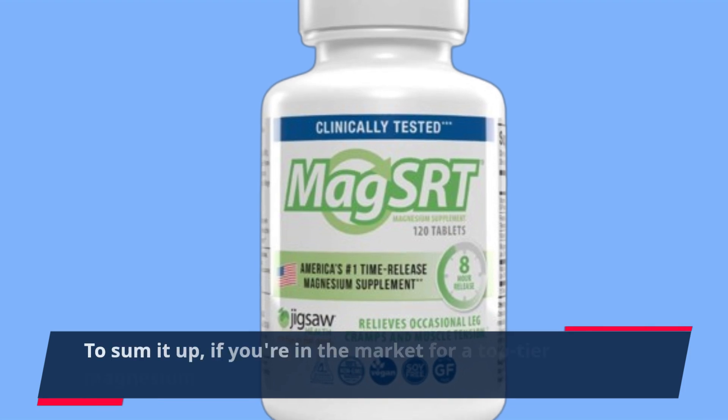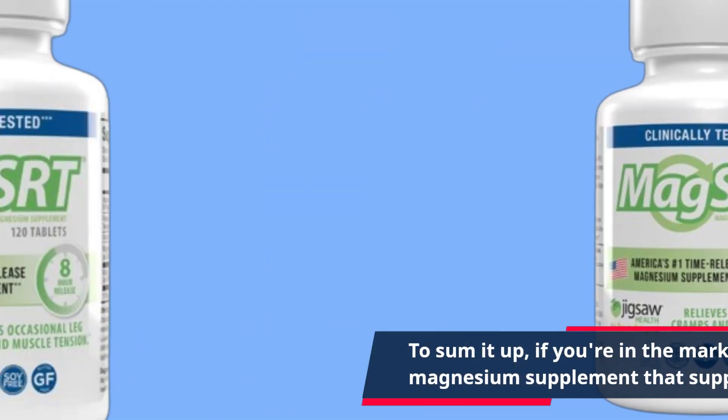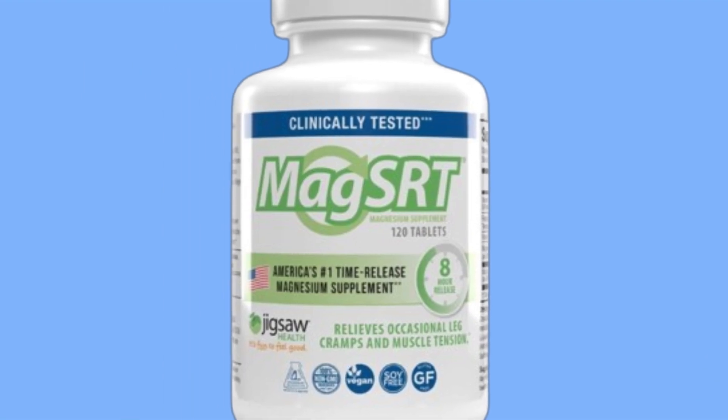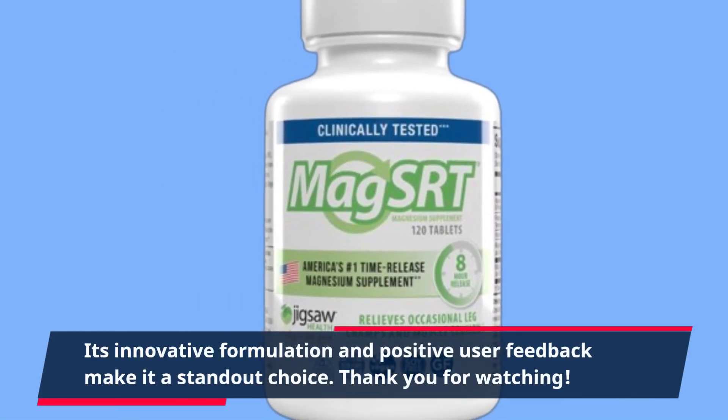To sum it up, if you're in the market for a top-tier magnesium supplement that supports muscle health, energy production, and restful sleep, look no further than the Jigsaw Health Mag SRT. Its innovative formulation and positive user feedback make it a standout choice.